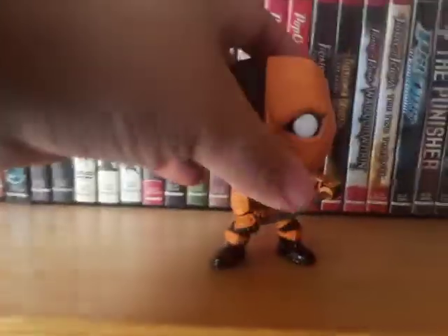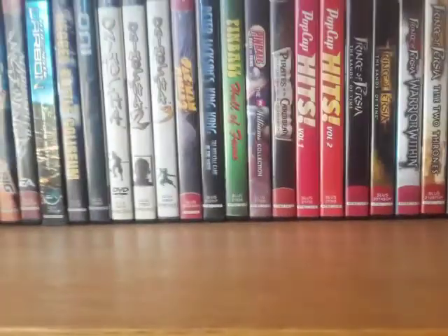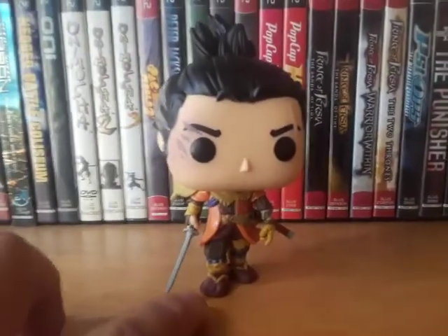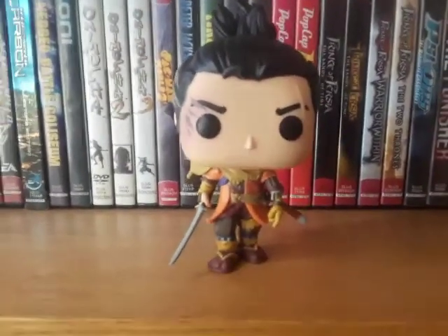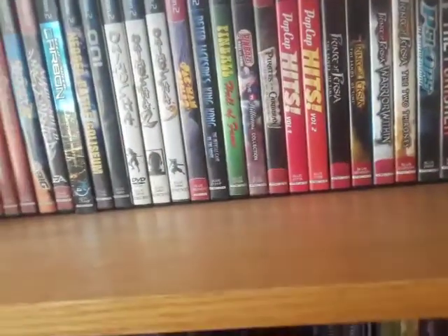Now we got Funkos. First we have Deathstroke — really, really cool, I really like him. Next is Sekiro from Sekiro: Shadows Die Twice. This was actually given to me from a friend, so I greatly appreciate that.